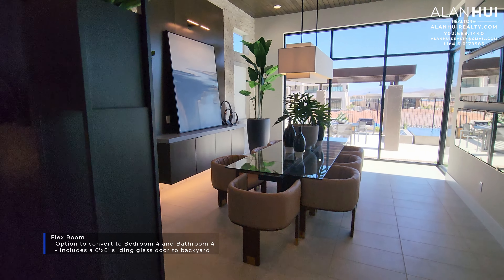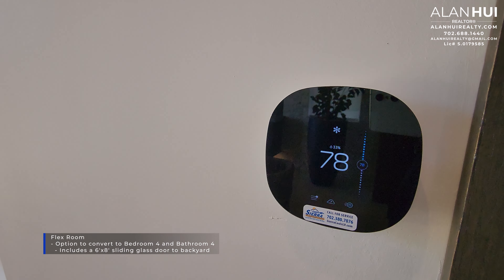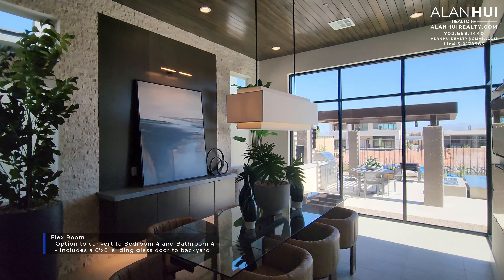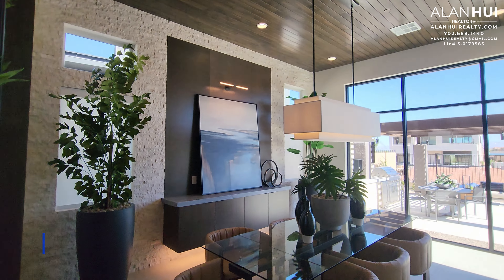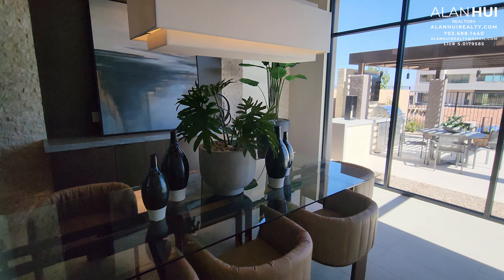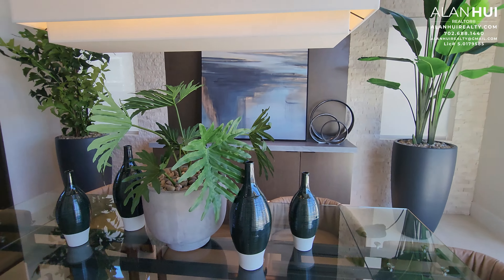Next to the kitchen is the flex room. This space measures 20 by 14 and can be used as a formal dining room. You also have the option to convert the flex room to bedroom 4 and bathroom 4. With this conversion, it gives you a 6 by 8 standing glass door that leads to your backyard. If you do choose to convert this flex room to bedroom 4, this space will measure 14 by 11.5.